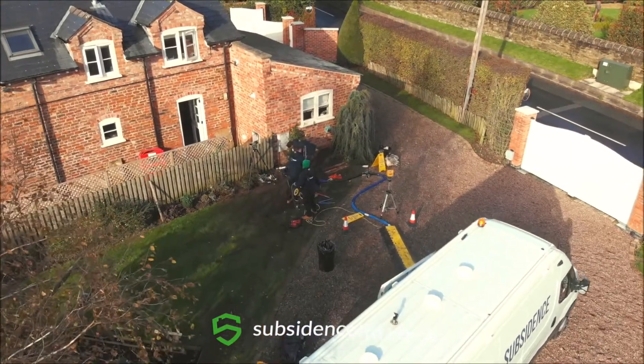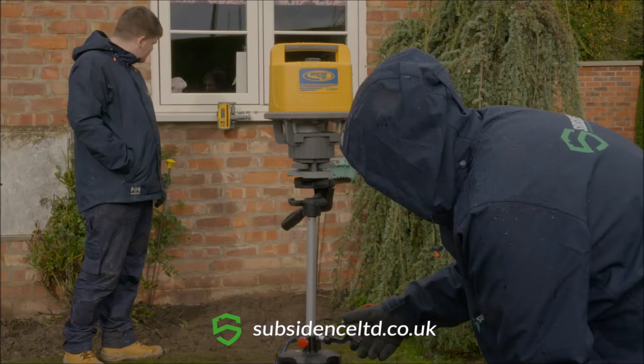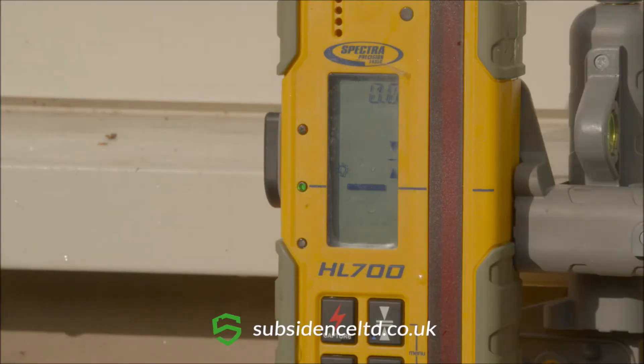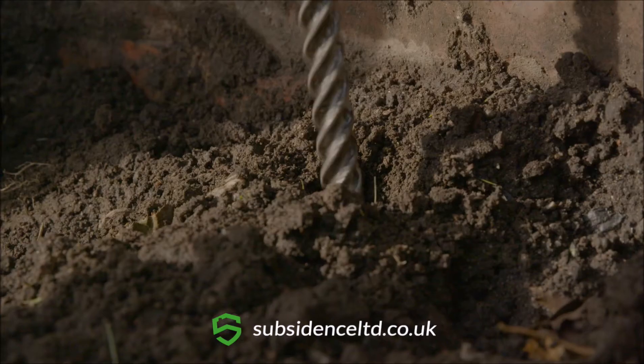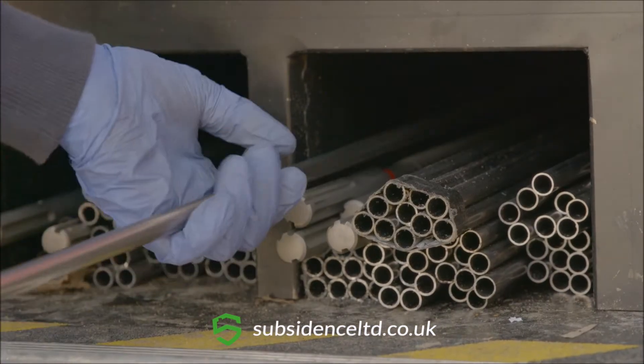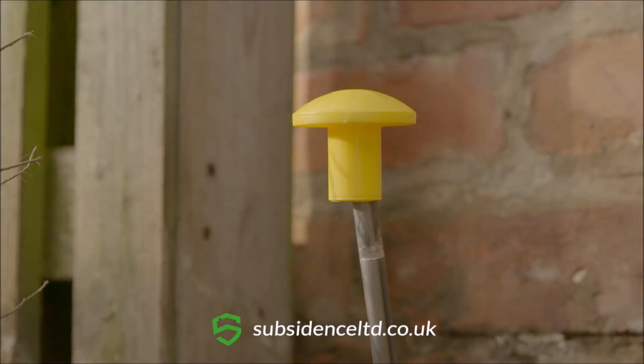The repair work can then begin and our workers will use the very latest laser survey equipment to monitor the levels of your property as the work is carried out. Small penny-sized holes will be drilled at the injection points and tubes will be inserted. Mushroom caps will be placed on top for visibility and safety.